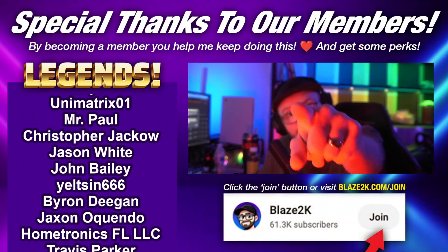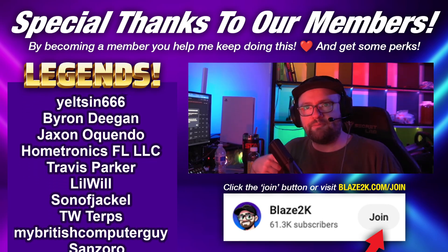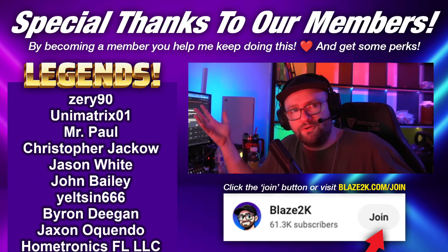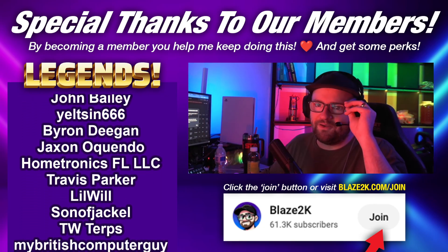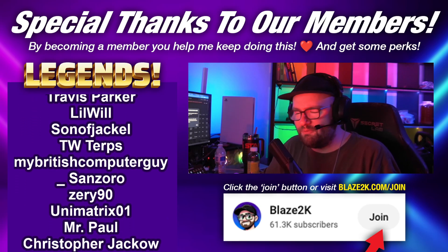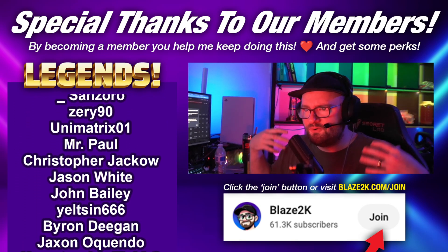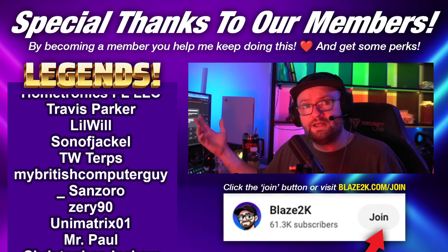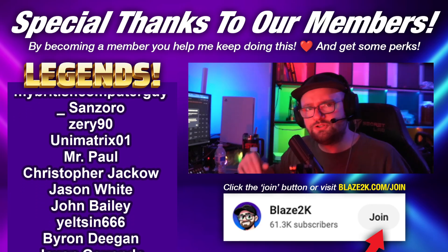This video was brought to you by you guys. If you want to click join and become a member, you'll get your name on this list. If you don't want to or you can't, consider hitting like, subscribe, and clicking the bell icon — you'll be supporting the channel and helping me make better content, and also helping me host cool members events like members mukbangs, members movie night, and get access to a bunch of cool perks.